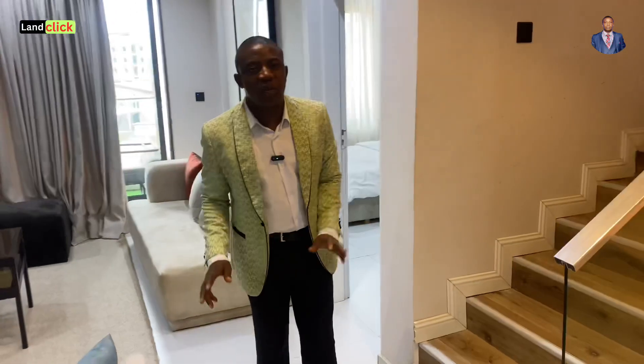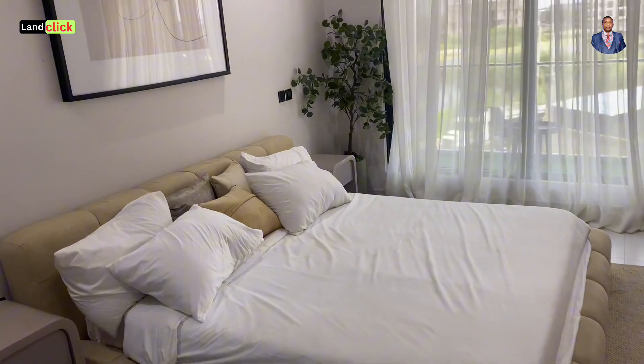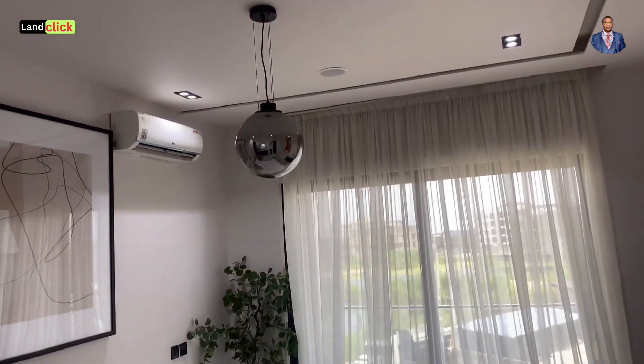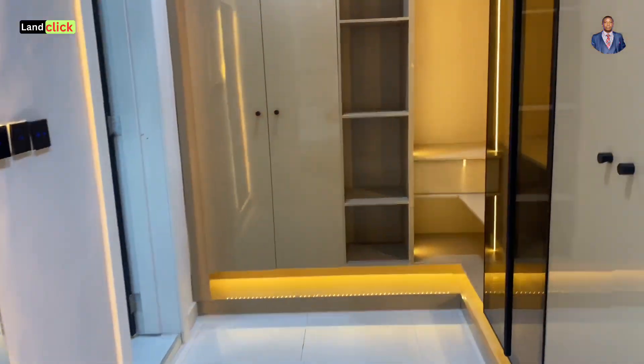Now let's jump upstairs to the second floor. Here on the last floor, there is another family lounge — you can use it however you like, perhaps for your laptop or a reading chair. And here we are at the master bedroom — you can see how special and spacious it is. This is perfect whether you're thinking of a short-let apartment or living here with your beautiful family.